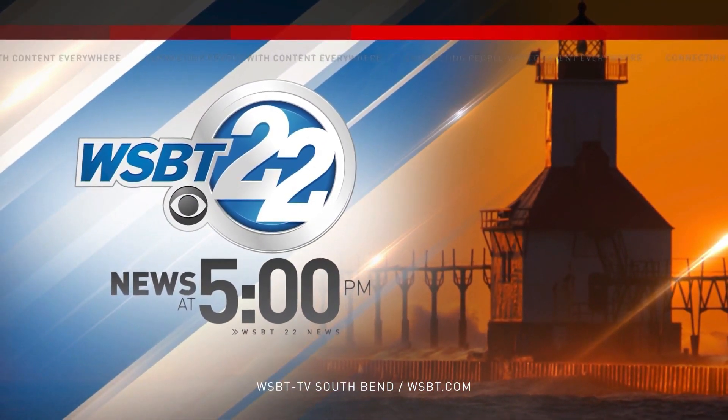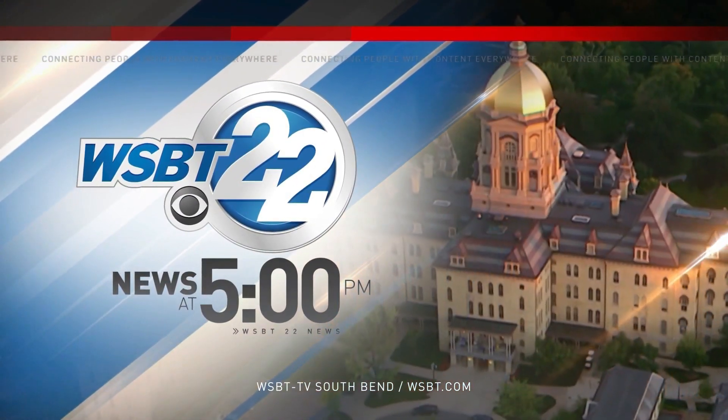You're watching WSBT 22 News at 5. It is a sleep disorder that could cause serious health problems. Sleep apnea is a condition that causes you to stop breathing, forcing your body awake over and over again through the night. There's a new way to treat it — an implant so new we're introducing you to Beacon's first patient to get it in tonight's Eye on Health.